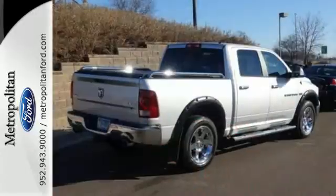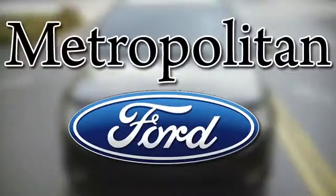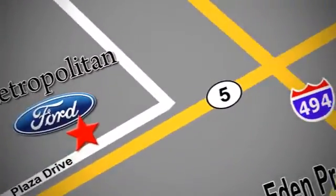Get ready to get some work done. Take a test drive today. Whether you're buying today or just shopping at Metropolitan Ford, you can expect to experience something truly unique. Call or stop in today. We're conveniently located near 494 and Highway 5 in Eaton Prairie.